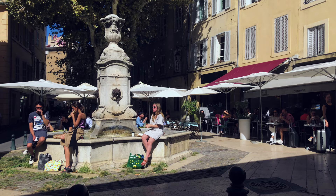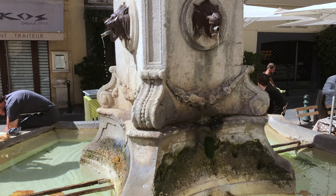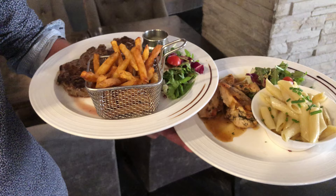Here you can admire another one of Aix's beautiful fountains, this one built in 1761 with a magnificent vase adorning the top of the monument. On each of the four sides of the pedestal, water flows from cast iron lion's head gargoyles into the basin.